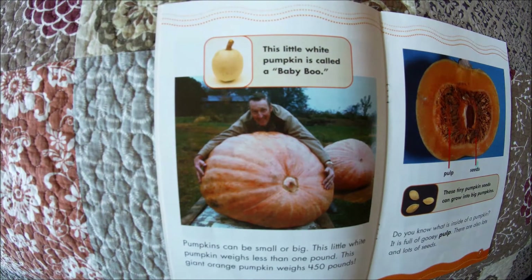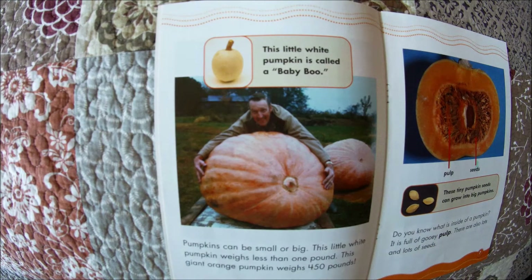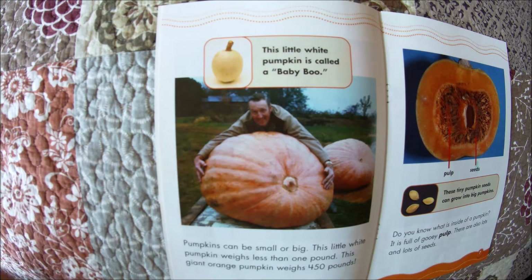Pumpkins can be small or big. This little white pumpkin weighs less than one pound. This giant orange pumpkin weighs 450 pounds. The little white pumpkin is called a baby boo.